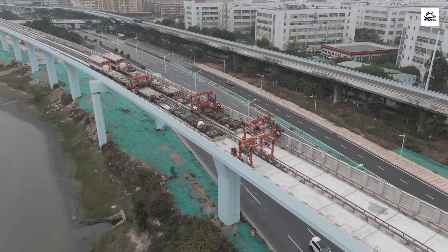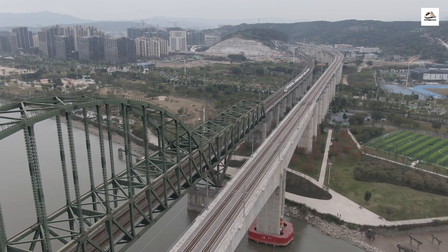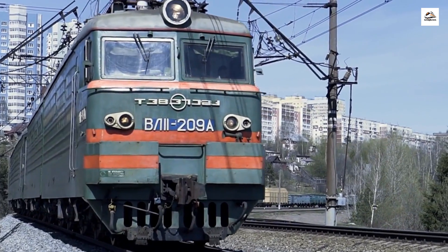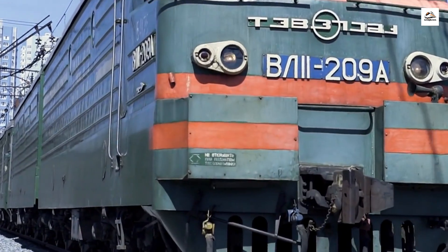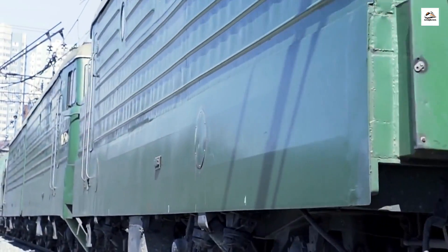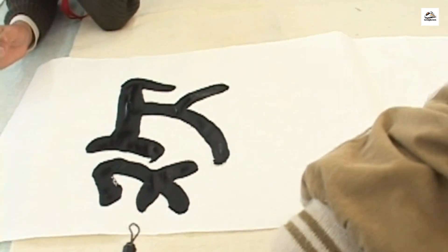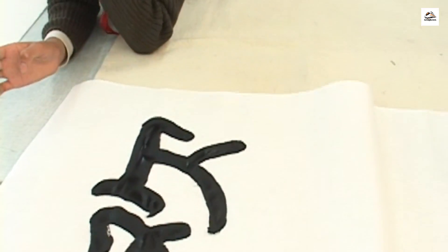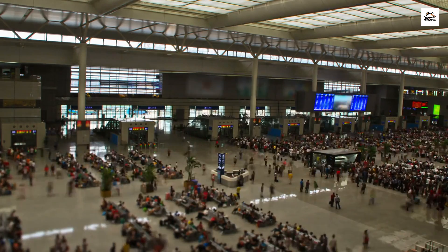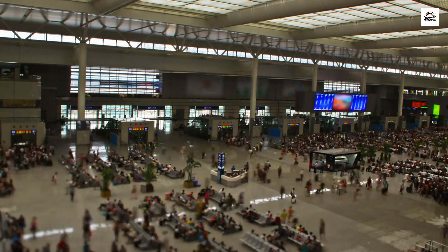In a world where punctuality is crucial, the Nanjing to Hangzhou high-speed railway boasts an impressive on-time performance rate. Trains on this route are known for their precision and reliability, ensuring passengers arrive at their destinations right on schedule. Throughout the stations, you'll find incredible displays of Chinese art, calligraphy, and culture. These stations serve as a living museum, showcasing the rich heritage of the region and adding a touch of cultural immersion to your journey.